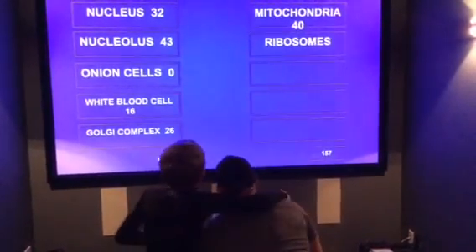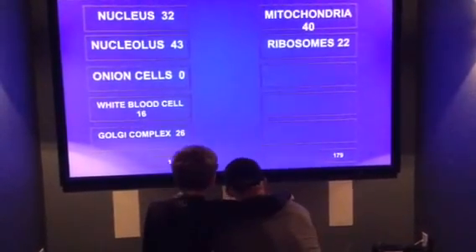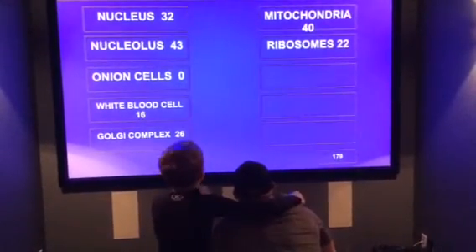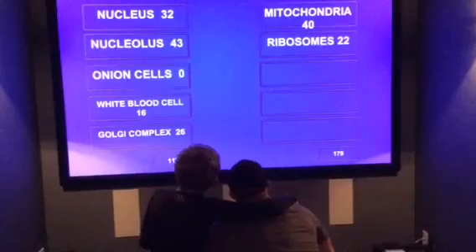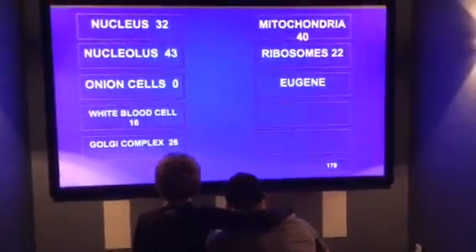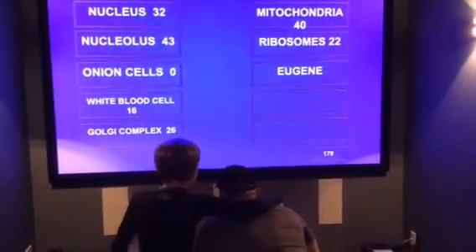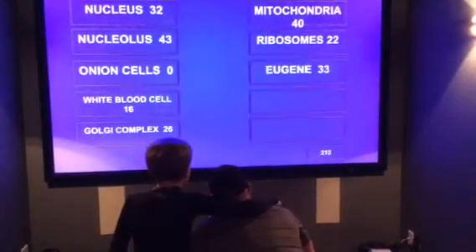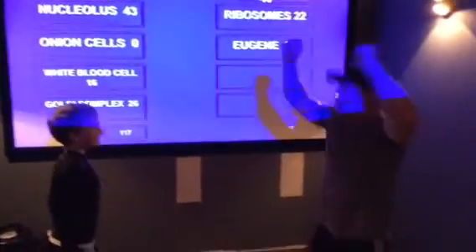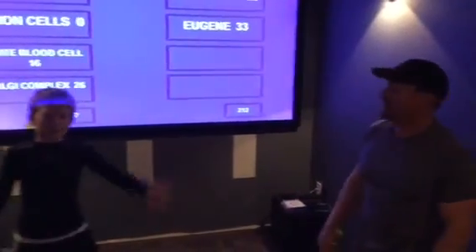For the second question, you answered Ribosomes. Survey says, ding! You are 21 points away. Survey says yes! Eugene, you won! Congratulations to the Gorgeous Family!